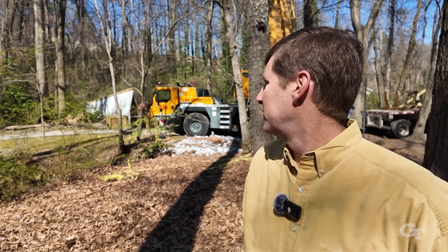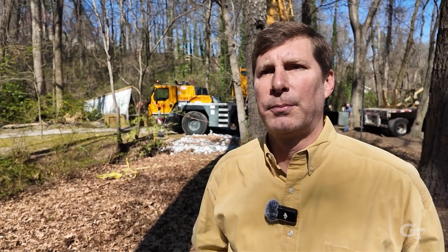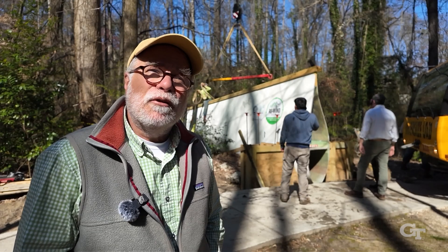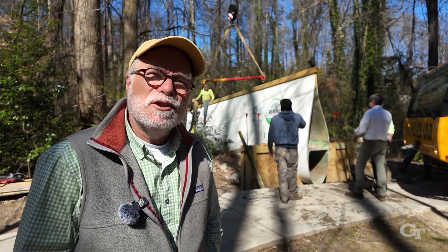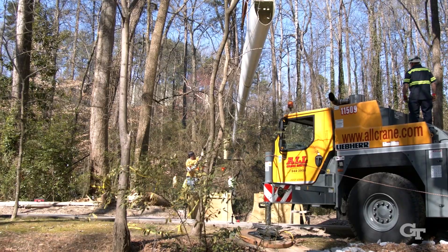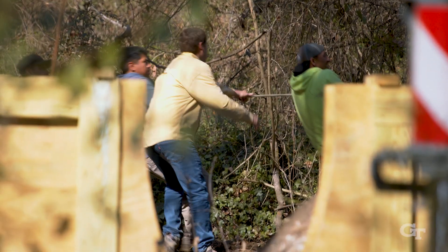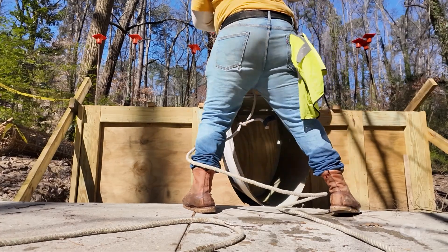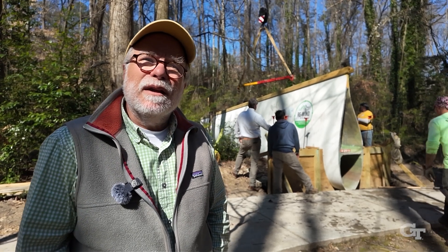In another month or so, the decking will be in and it'll look like a real pedestrian bridge. Of course, these students benefit from real-world experience — they designed this bridge, participated in putting the drawings together and doing the calculations under my supervision. And it's great for Georgia Tech to be involved in the community and give something back.